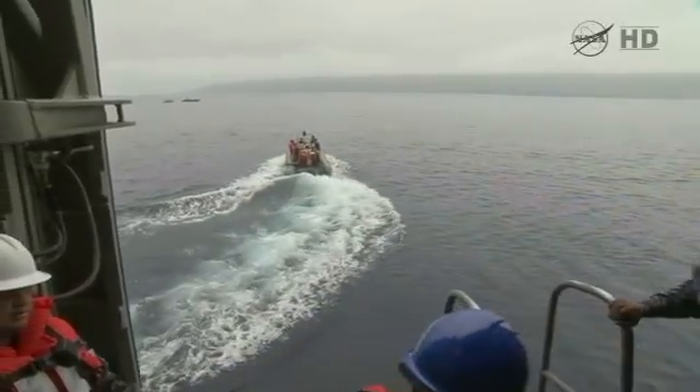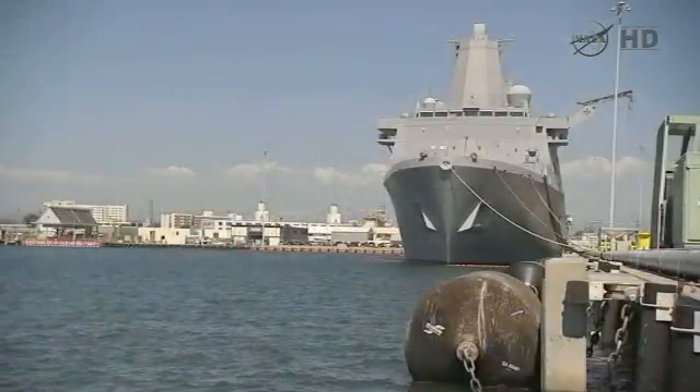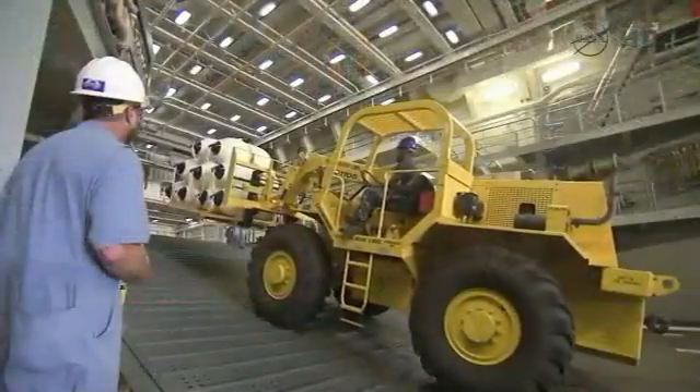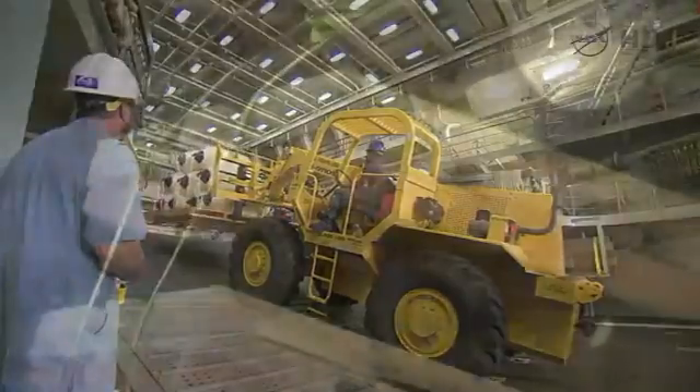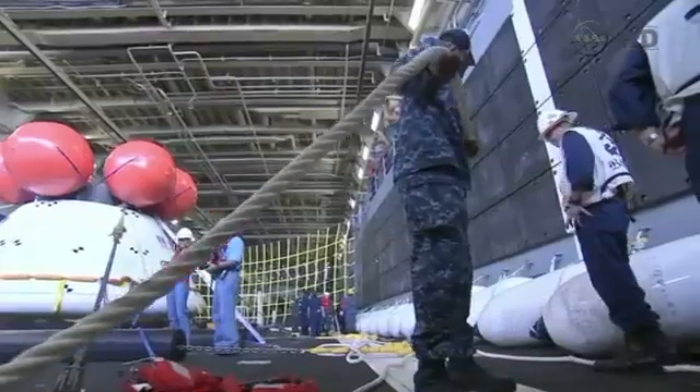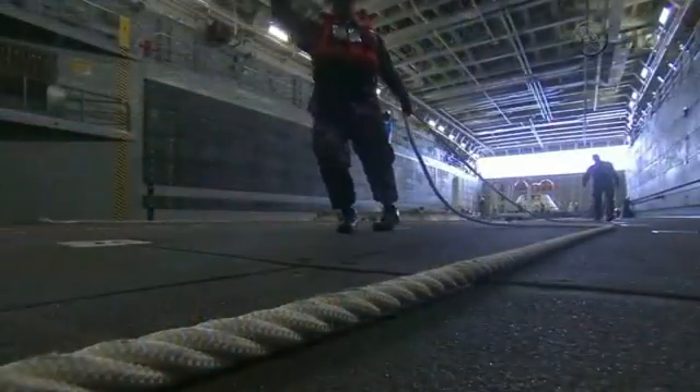Prior to leaving Naval Base San Diego, the recovery team, along with the Naval Base Supporting Organizations, will load the recovery hardware onto the U.S. Navy's amphibious ship, the USS Anchorage. Once all of our preparations are complete, the recovery team will embark aboard the Anchorage and head out to the planned EFD-1 landing area.